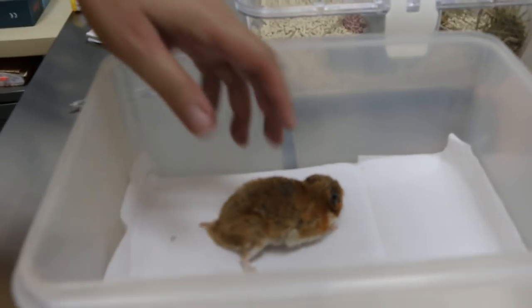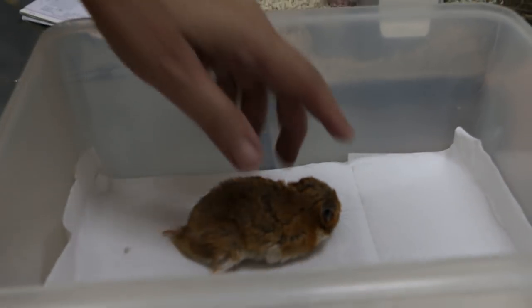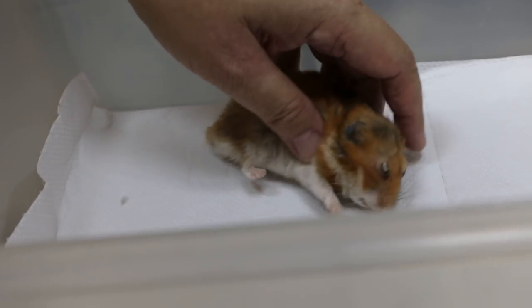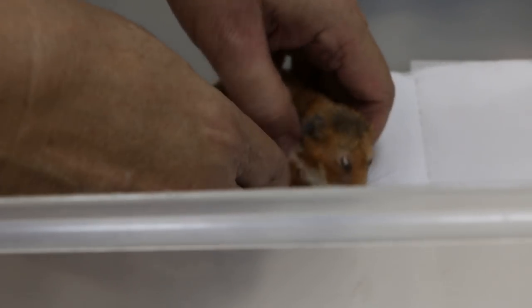Today is 6 November 2018. This is the one year old Syrian hamster female. What is the main problem? The eyes are not open and it's not eating well for the past one week. It seems very weak and the whole body has shrunk in size. It's very thin.